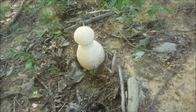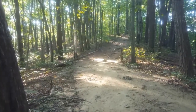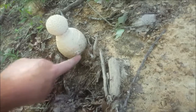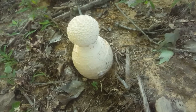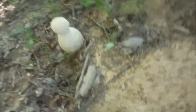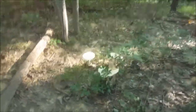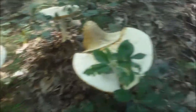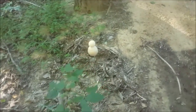Check out this perfectly made mushroom we came across on the trail — it looks just like a bowling pin. That's something else. Here are some giant ones too, and that little fella may end up looking like that.